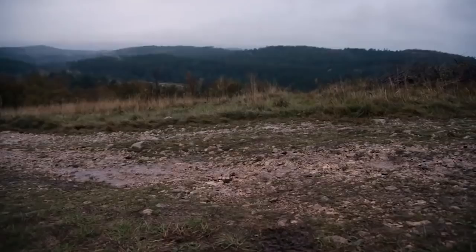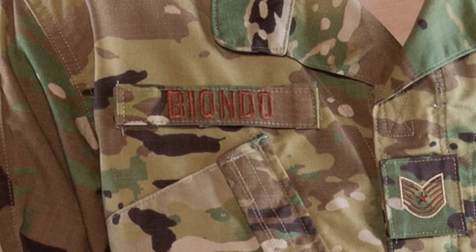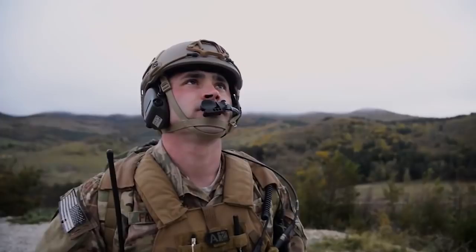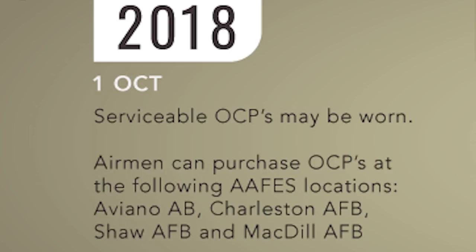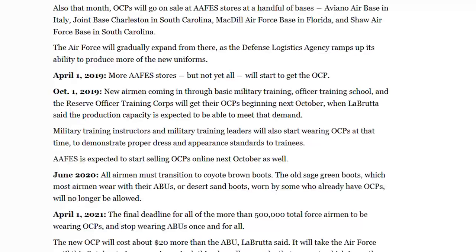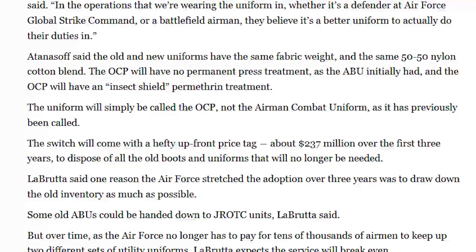The only difference being that all rank, name tapes, and insignia utilized a gold thread instead of the Army's black. In August 2017, ACUs — meaning any Multicam or Scorpion W2 uniforms from the Army worn by airmen — were officially renamed the Airmen Combat Uniform. Then on May 14, 2018, it was announced that starting October 1, 2018, a branch-wide transition to OCP uniforms would begin. OCP would also begin being stocked on a few bases. Starting October 1, 2019, all new recruits would be issued only OCP, and by April 1, 2021, ABUs would be completely phased out. The adopted name of Airmen Combat Uniform would be dropped and the uniforms would continue to be called Operational Combat Pattern.